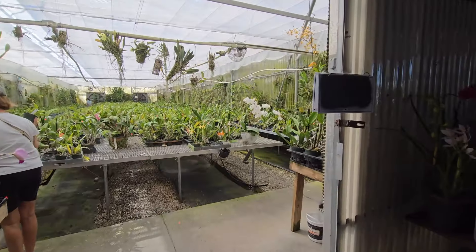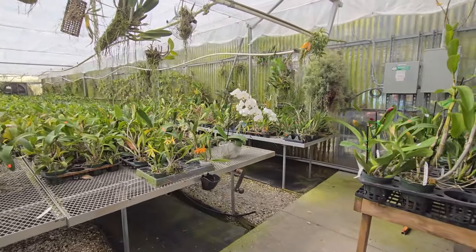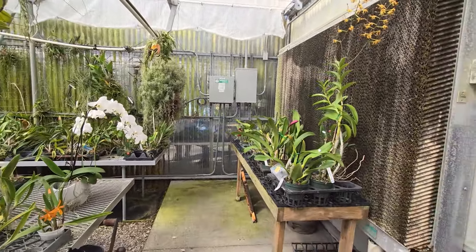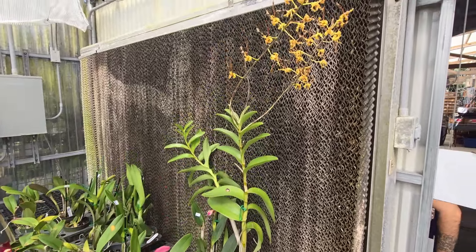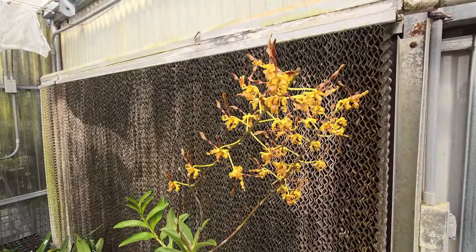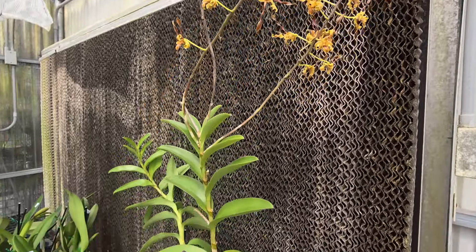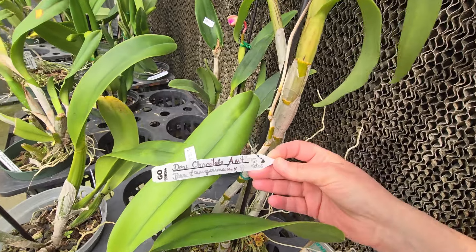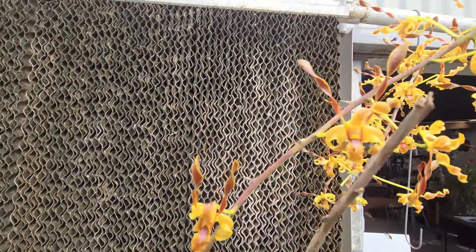As you walk in, you make a left and you have the first area, the first greenhouse. We have this beautiful Dendrobium here — look at that leaf, it's so high! Dendrobium Chocolate Antlers — beautiful, beautiful flowers.